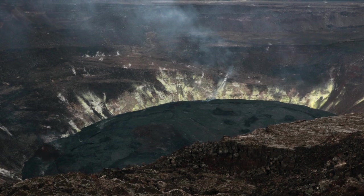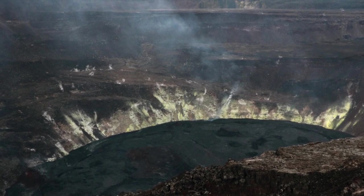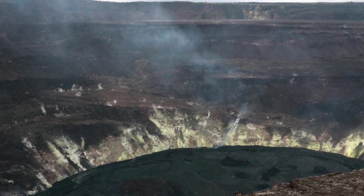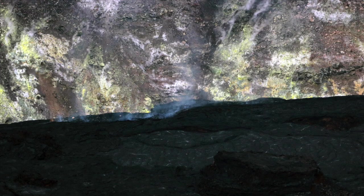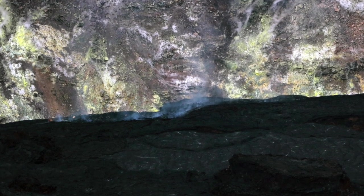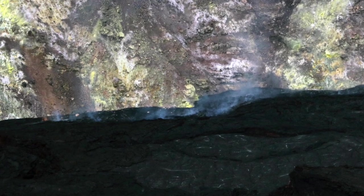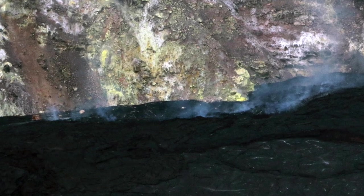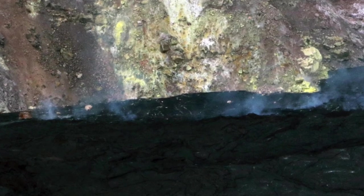Noting the current state and remaining hazards: minor fume emanating from previously active areas within the Halema'uma'u crater is producing a weak plume at the summit of Kilauea. Visibility of the plume varies with humidity and temperature, and may be stronger in the early morning. Levels of volcanic gas — sulfur dioxide and carbon dioxide — remain locally hazardous even though Kilauea is no longer erupting. Sulfur dioxide gas emissions have greatly decreased; however, local concentrations of sulfur dioxide or hydrogen sulfide may persist in downwind areas, and residents may from time to time notice odors of these gases.